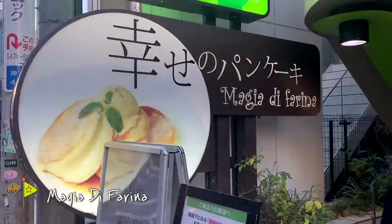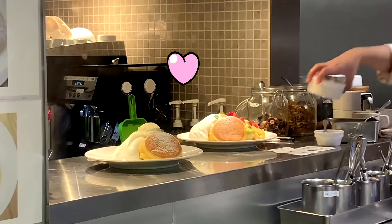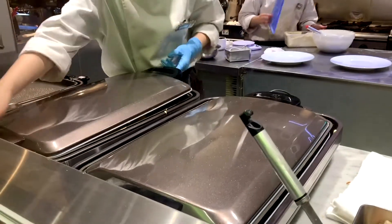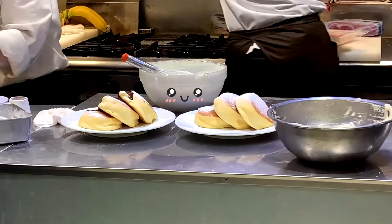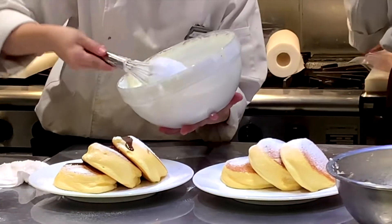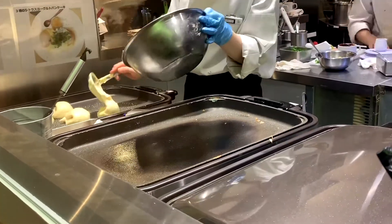Fuafua pancakes is a must try around here. Shiawase Pancaki, aka Magia de Farina, sells cloud-like pancakes. Be prepared — there's quite a long queue. But whilst you wait, you can watch the fluffy pancakes being made. They are satisfying for both the eyes and the stomach, making them very Instagram-worthy.